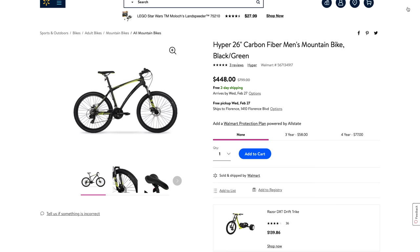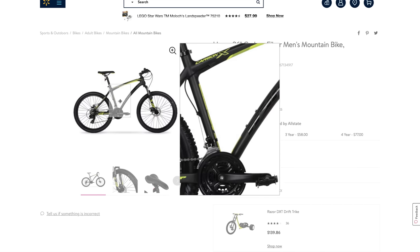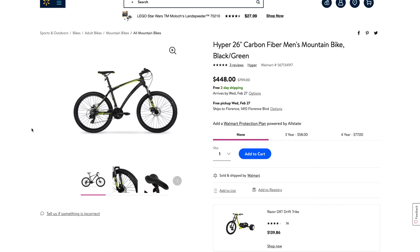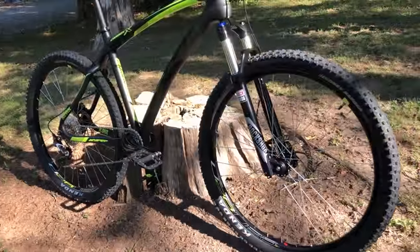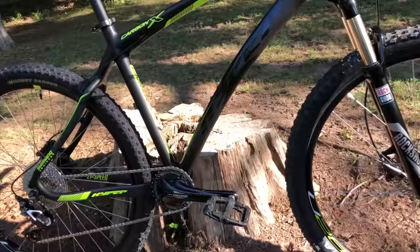It doesn't sound all that impressive, but it actually is, because this bike has one claim to fame: its carbon fiber frame. That frame is actual carbon fiber — it's very light and apparently somewhat durable, because this was my most ridden bike all of last year. And considering the price, I only paid $3.99 — though it has gone up just a bit. I bought this bike for that frame with the intention of upgrading it, and that's how Project X was born. It actually exceeded my expectations, and that's for a Walmart bike, so that's a big deal.